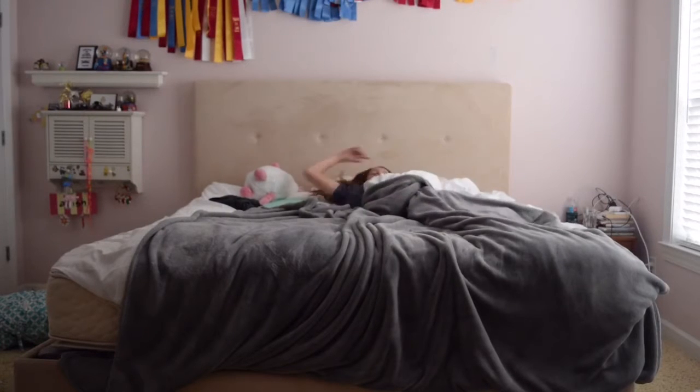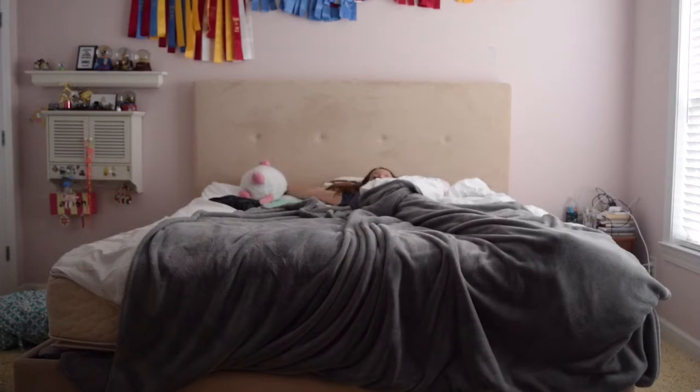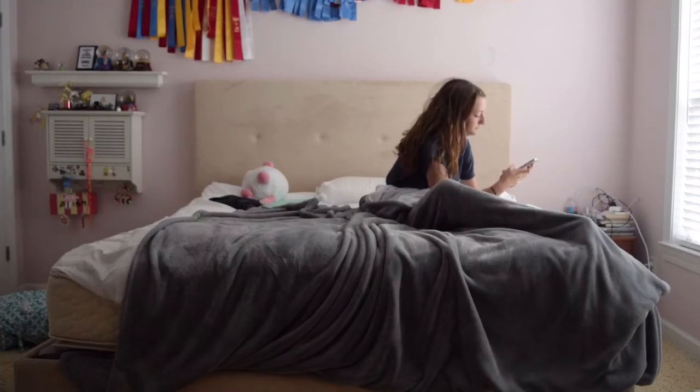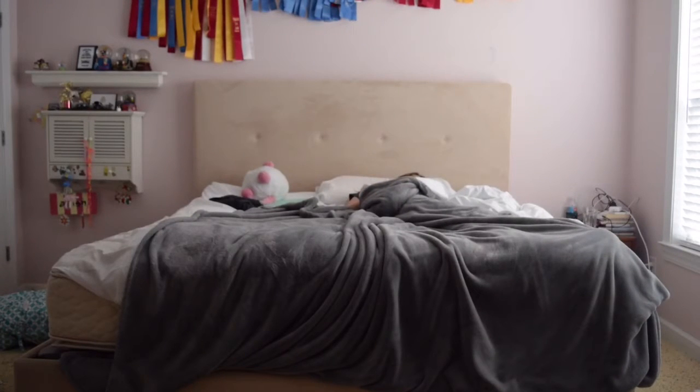My alarm usually goes off at 6:45 every morning. I have to work in the morning at my barn, so we leave our house by usually 7:15 to meet my carpool ride. So I rub my eyes and just lay back in bed — that's pretty much what I do every morning — and I protestingly get up out of bed.